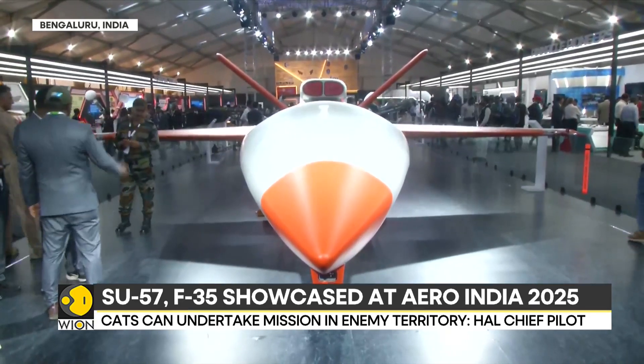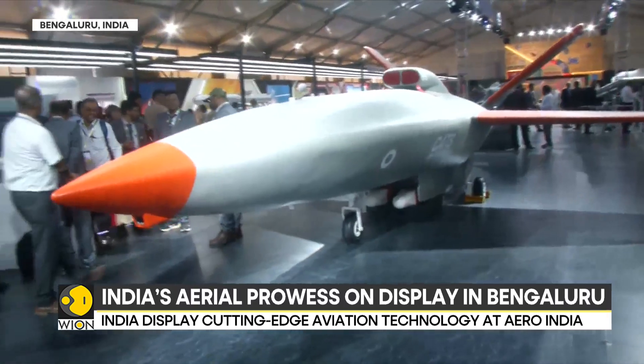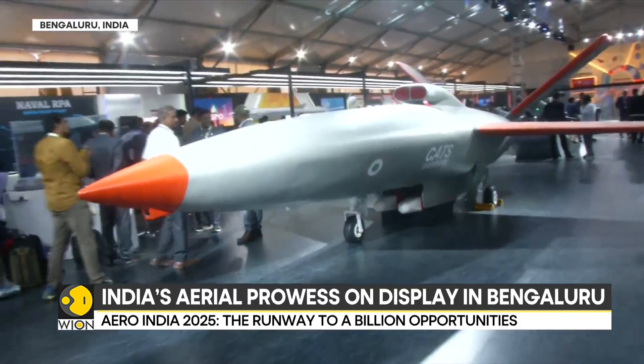Vion's principal correspondent Siddharth MP spoke with the chief test pilot of Hindustan Aeronautics Limited about this cutting-edge system.